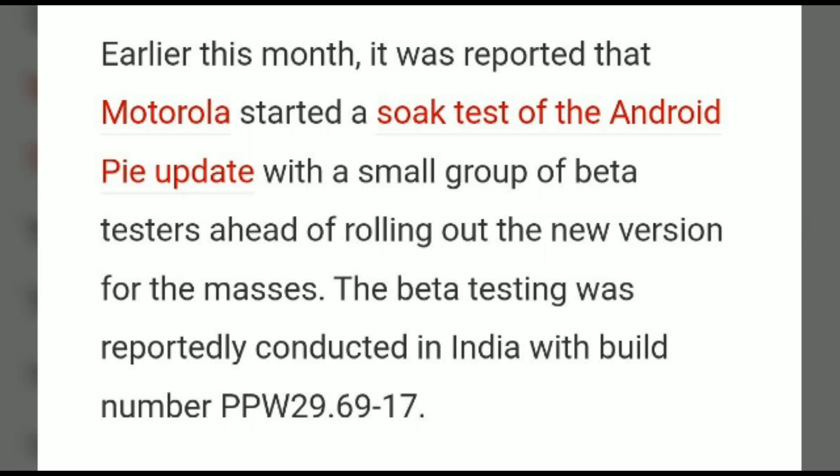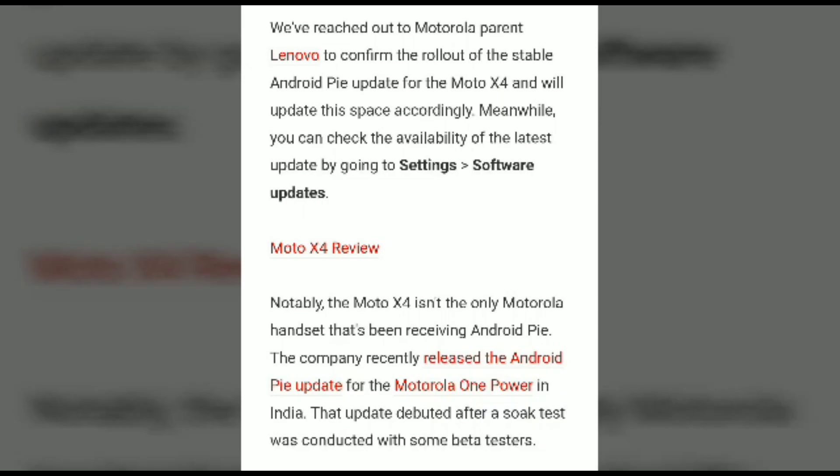There is a soak test of the Android Pie update with a small group of beta testers ahead of rolling out the new version to the masses. To check if the update is available on your device, just go to Settings, click Software Updates, and if it is available, download it from Motorola.